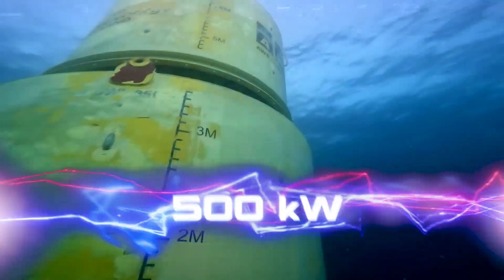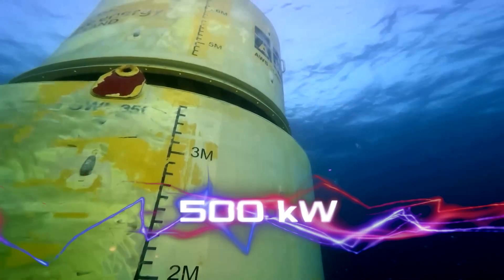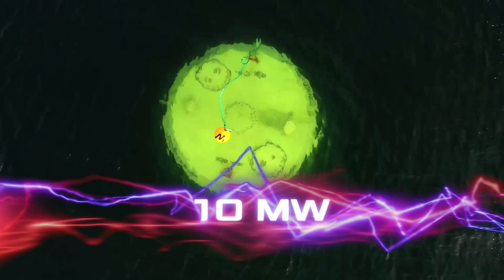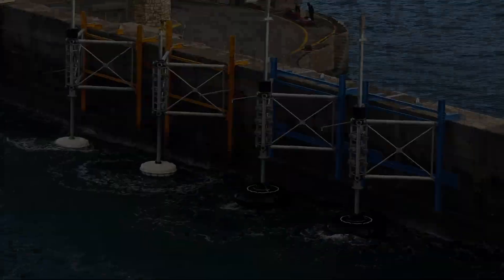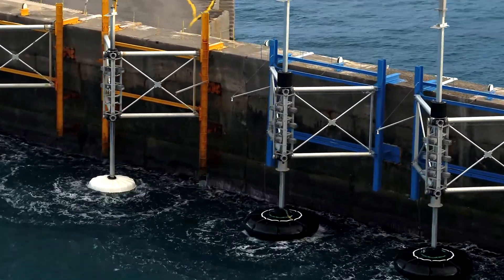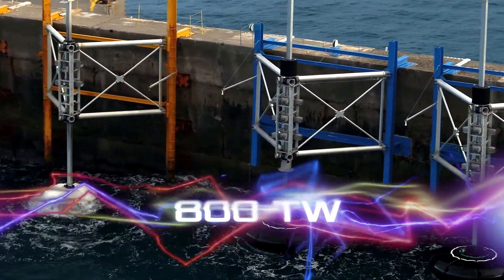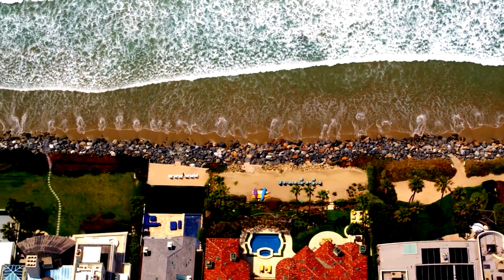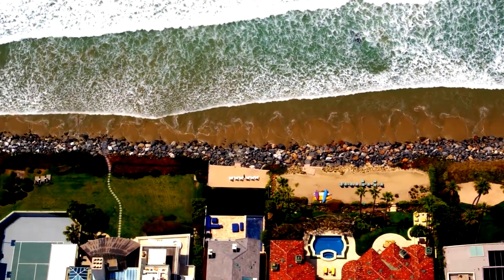The main feature of the Archimedes Wave Swing is its scalability. Developers claim it can produce up to 500 kilowatts of power, and by creating farms of 20 blocks, one can build 10-megawatt platforms. According to European researchers, the global economic potential of tidal energy technology is about 800 terawatt-hours — not much, but enough to cover up to 10 percent of Europe's electricity demand in 2050.